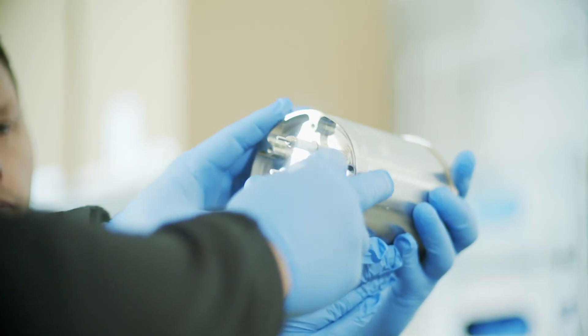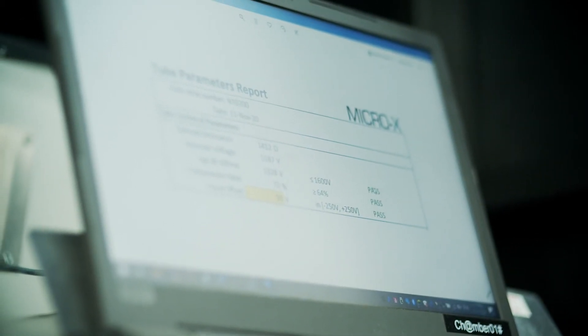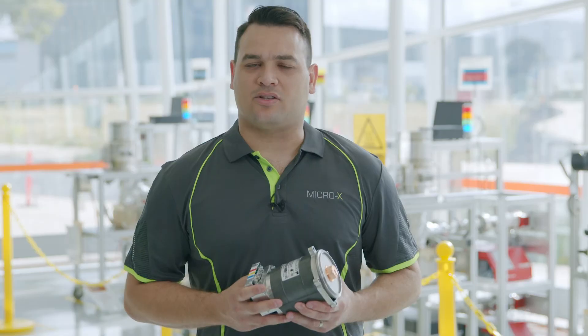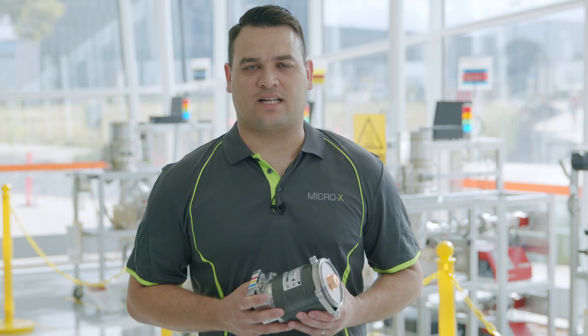The final step is end-of-line testing to ensure the tube performs as required and is ready for assembly into our products. And there you have it — that's how we manufacture our CMT tubes using a number of Industry 4.0 advances and our state-of-the-art tube manufacturing facility.